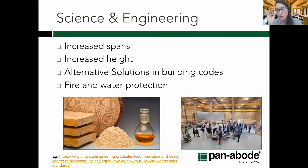The last top trend I'll mention is science and engineering. A lot is happening right now in increased spans, increased heights, and different solutions in the building code related to fire and water protection. British Columbia is a leader in this — we have two universities, both UBC and UNBC, with well-regarded programs in wood science and wood engineering. If you're unsure whether you can use wood in a project, I encourage you to reach out and see what material options may be available.